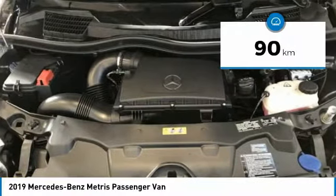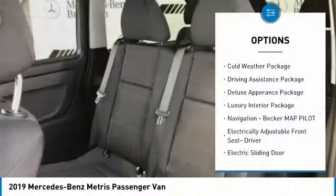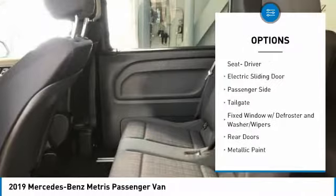This vehicle has less than 1,000 kilometers. Here are some of this vehicle's great options. Cold Weather Package — this beauty will make even your house keys jealous. Drive it today.